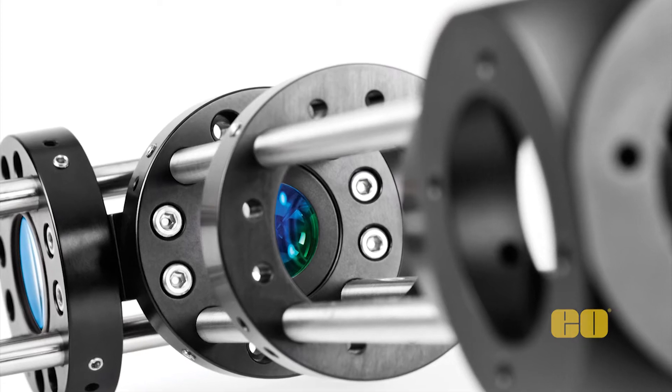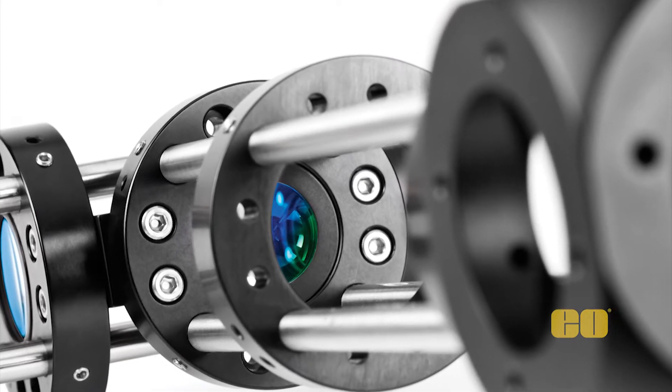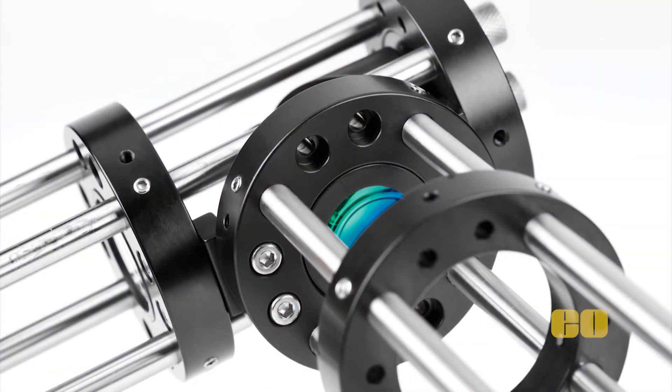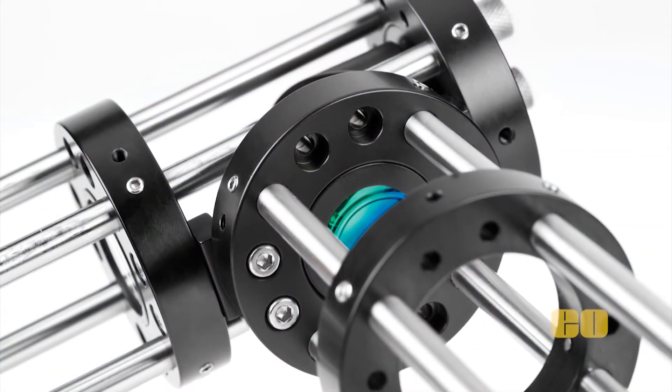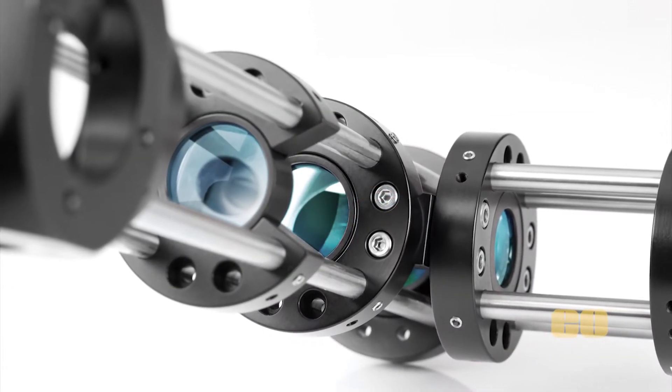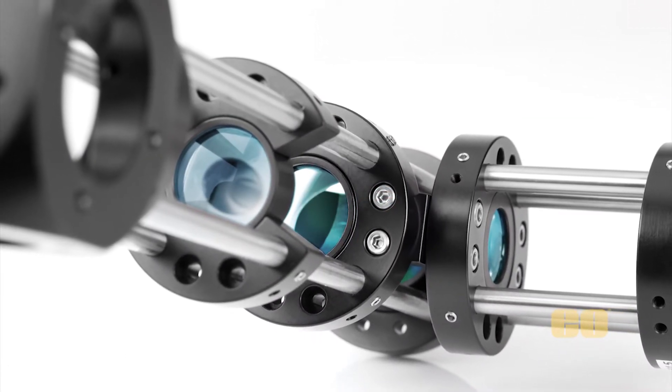Constructed of rods and blades, the TechSpec Cache System allows you to continuously modify your system's design by adding and replacing components, such as optical mounts and angle brackets. Each TechSpec Cache System component can be purchased individually, providing maximum flexibility and simplifying system changes and upgrades with minimum investment.